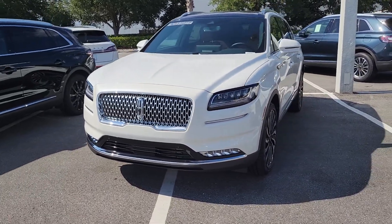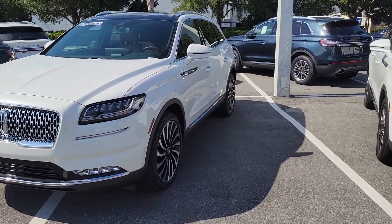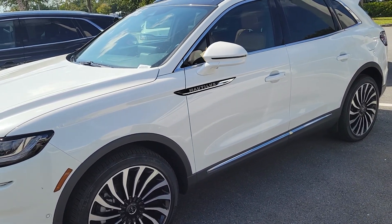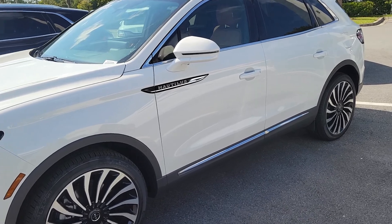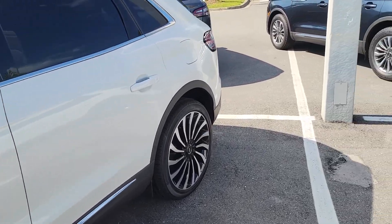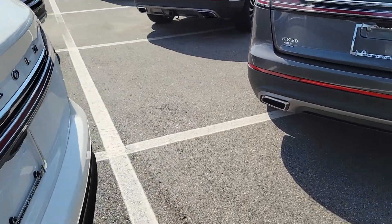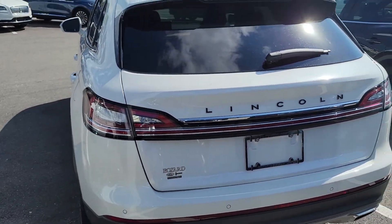With the lower LED, you also have the upgraded Black Label tires and rims, your black badging, and the Nautilus and Lincoln emblem on the back. This has the upgraded Flight Theme interior.